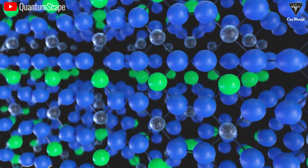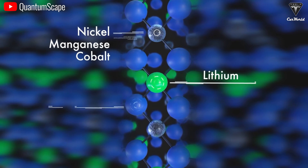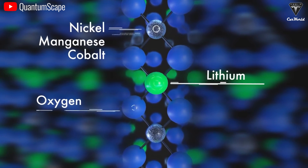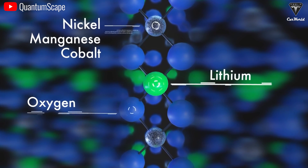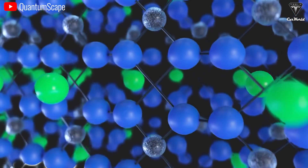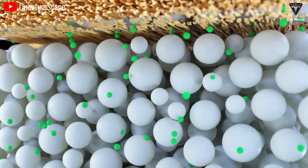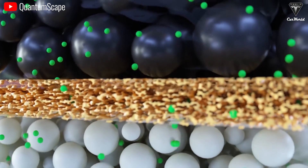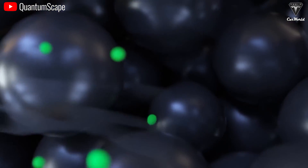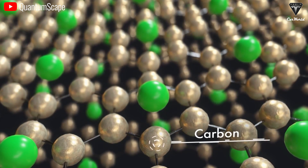Why do we need a solid electrolyte instead of a liquid electrolyte? When you place a liquid in the middle of anything, over time it's going to evaporate or leak. The same thing happens with lithium-ion batteries, though at a lower rate. When it does occur, it can lead to costly consequences like having to replace a battery pack costing thousands of dollars, or even worse, having your car catch on fire. The liquid electrolyte in traditional lithium-ion batteries is often a flammable organic solvent. When the battery gets damaged, the rising temperature can cause this liquid electrolyte to leak from the battery cells and ignite, leading to the risk of short-circuiting and explosions.